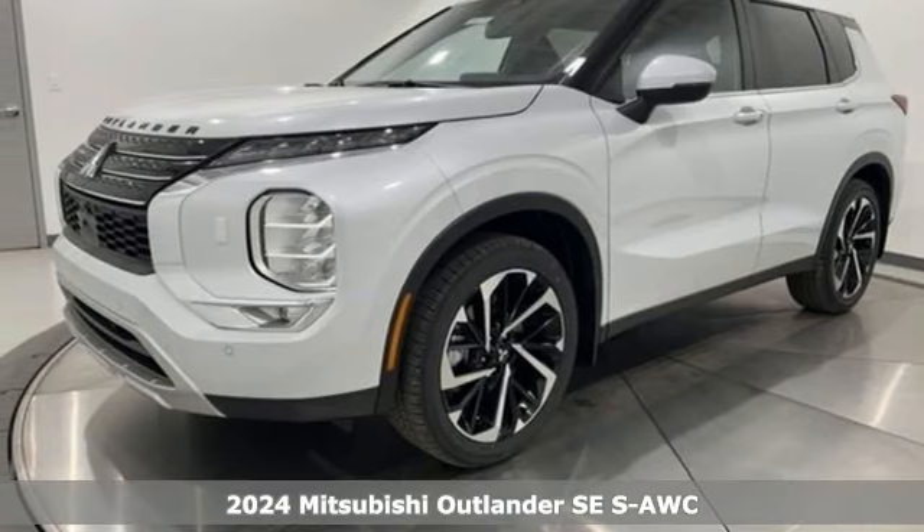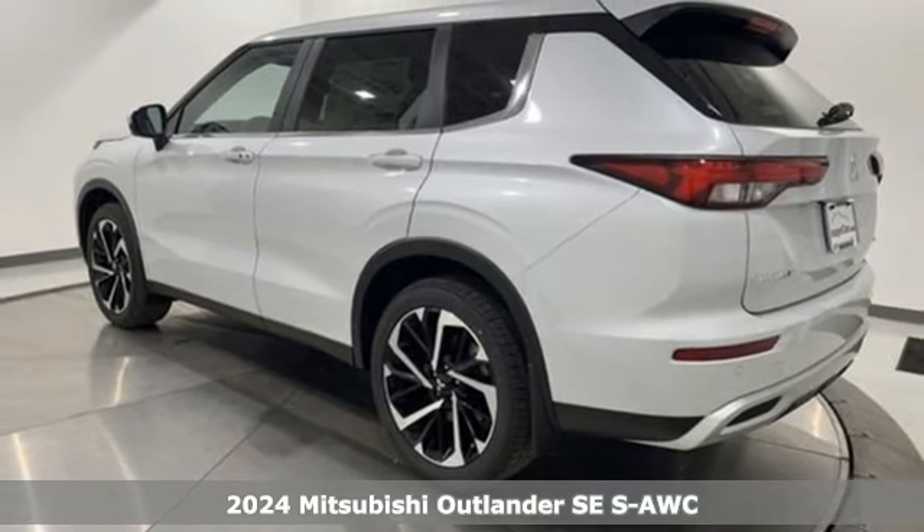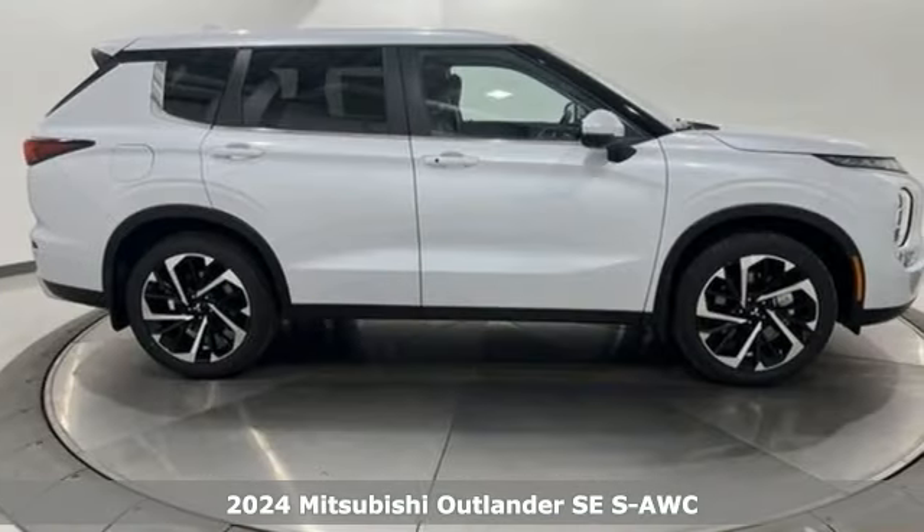Here's a new 2024 Mitsubishi Outlander. Find your own lane in a Mitsubishi. A great vehicle is comprised of great features like these.